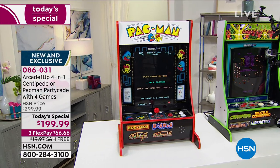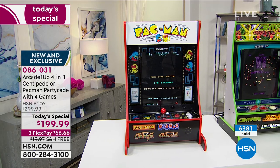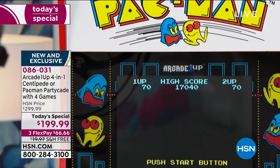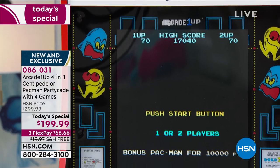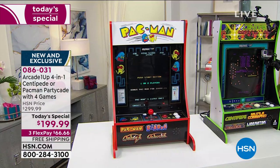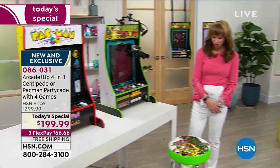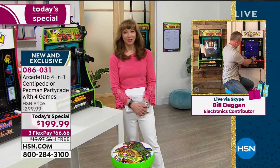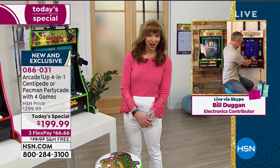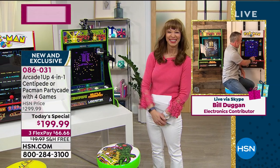If you like the cult classics like I do, you're probably going to do Centipede — he's no creepy crawly, he's our number one man, Pac-Man or otherwise. Bill Duggan, one of our brand ambassadors and experts here at HSN — first of all, I want to know where you are. You look like you've got the arcade at home!